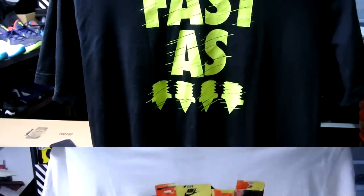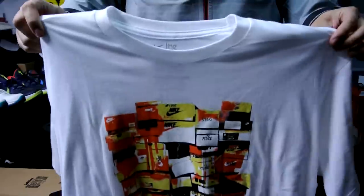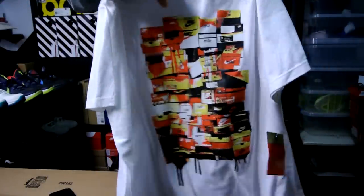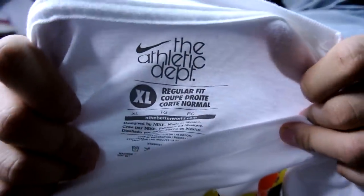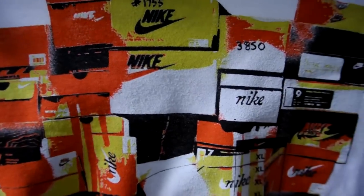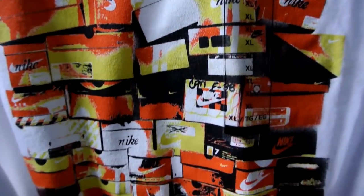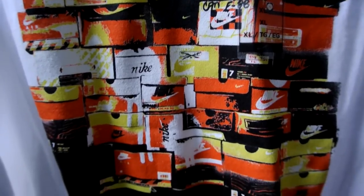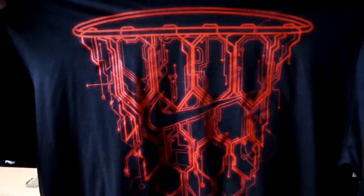This shirt was pretty cool — it's got all the OG Nike boxes all together as a print on a regular fit shirt. Here's a close-up of the shirt right here. This one was $10 plus 30% off — see if you can recognize all the boxes on there.